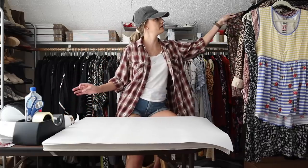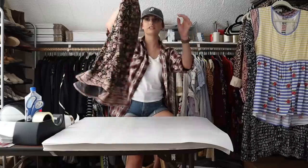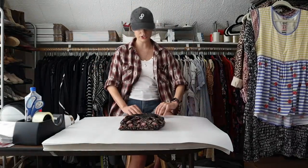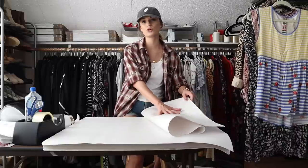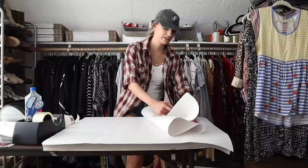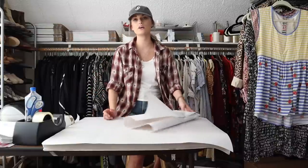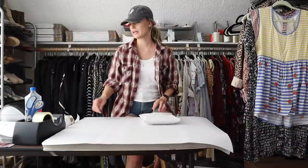Moving on, we have a Lucky Brand floral printed long-sleeve with a V-neck and a little bell sleeve, size large — really cute, just a bread-and-butter pickup. I got it with another Lucky Brand shirt that was also a size large, but I decided to list them separately because they had a slightly different style. This one was listed at $28 and within just a couple days I received a $20 offer which I accepted. That made my earnings $16 and my net profit $14.